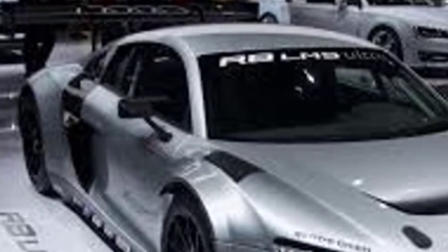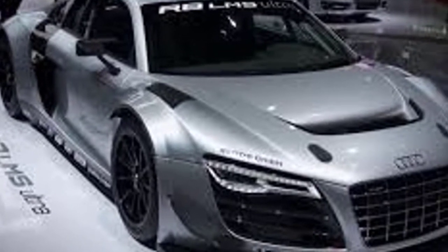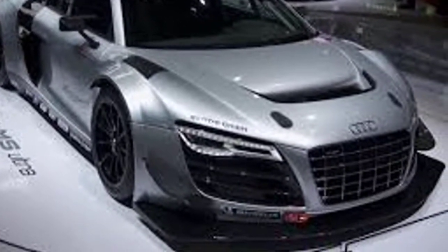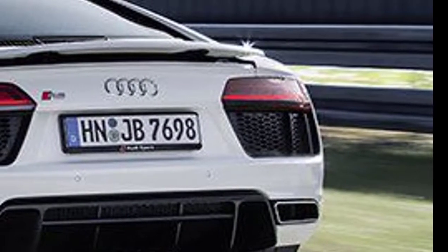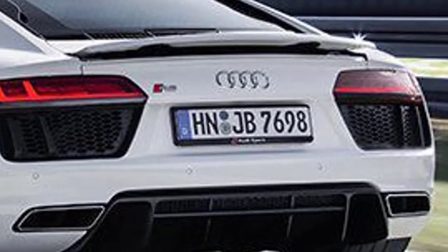The R8 comes standard with supportive sports seats that offer terrific grip on a curvy road. R8 V10 Plus models come with lightweight racing seats that look great and have pronounced bolsters for track use, but their backs aren't adjustable. Regardless of seat, the R8 puts drivers in a more upright position than some supercars, which offers an excellent view out its curved windshield. Predictably, there's not a lot of cargo room in the R8, either in its front trunk or in the cabin.